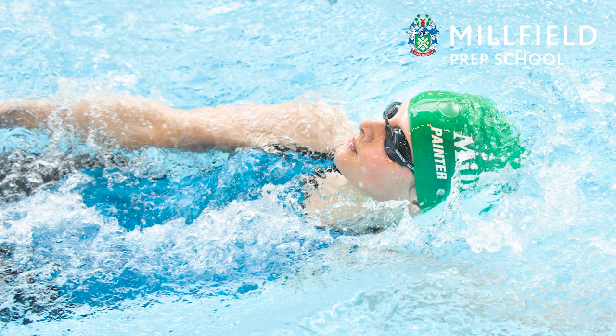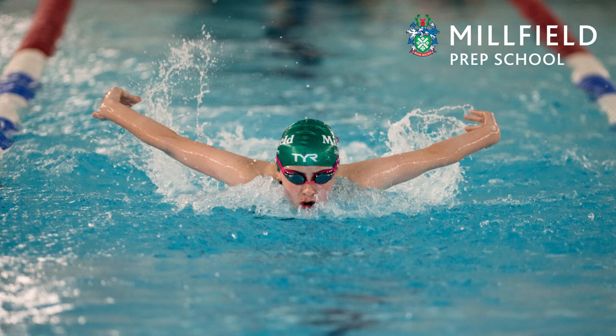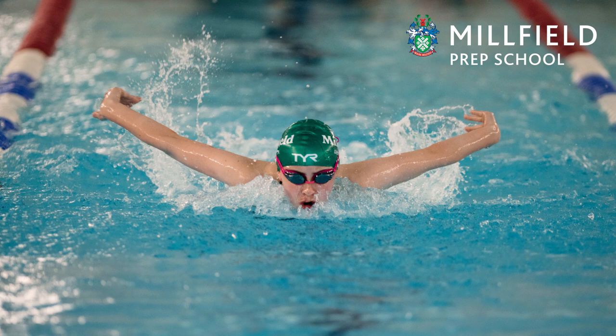Into the swimming pool — our children from the pre-Prep right through to the Prep School have swimming lessons. We also have a number of children taking swimming club sessions, with over a hundred children in our swimming squads.